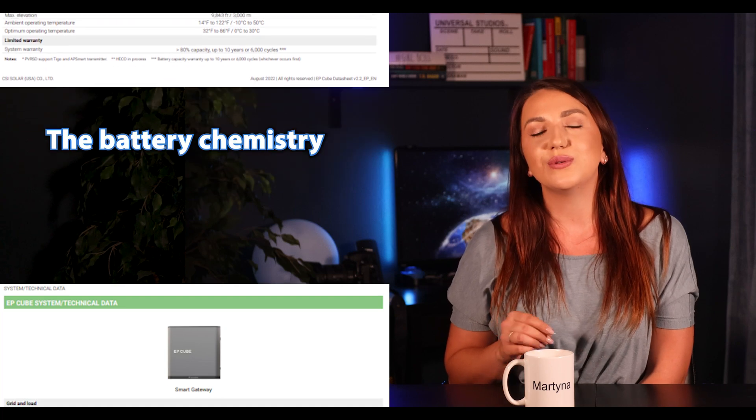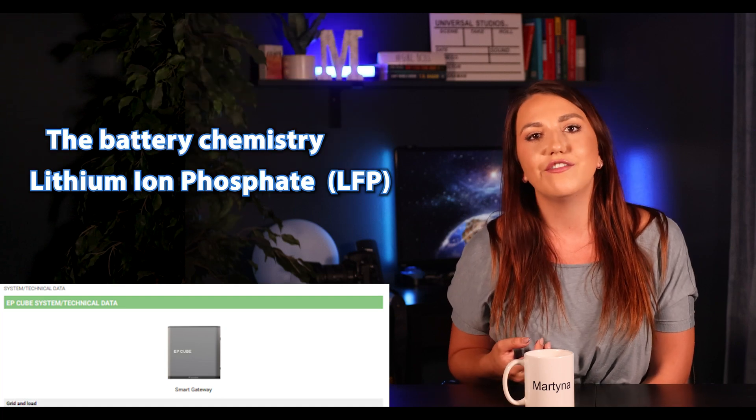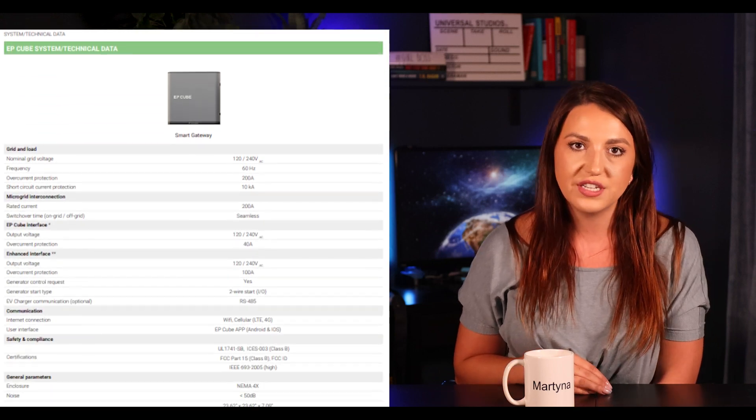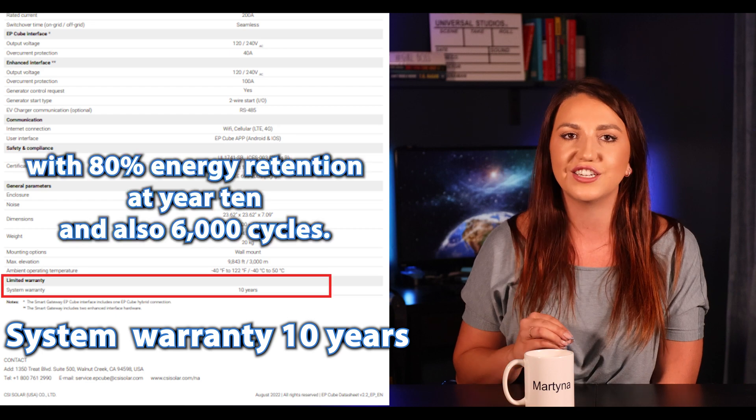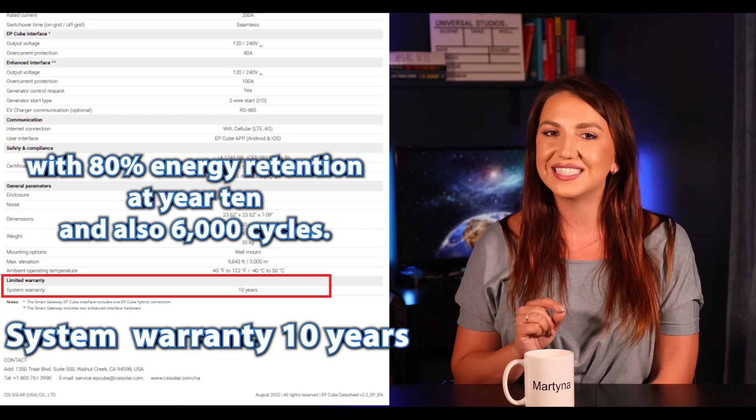The battery chemistry used is the safer lithium iron phosphate (LFP), and the battery system comes with a warranty of 10 years with 80% energy retention at year 10 and also 6,000 cycles.